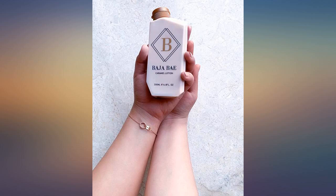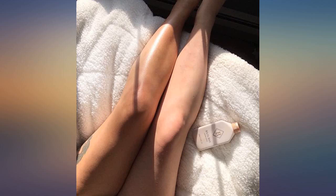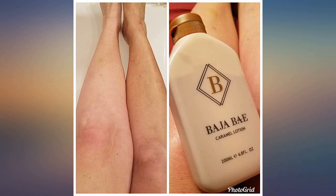I suffer from tinea versicolor, so I cannot be out in sunlight for long. I've been trying to find self-tanners that do not make my skin look unnatural or orange. I believe that I found the perfect lotion. Not only does it smell tropical — coconut, vanilla, caramel —